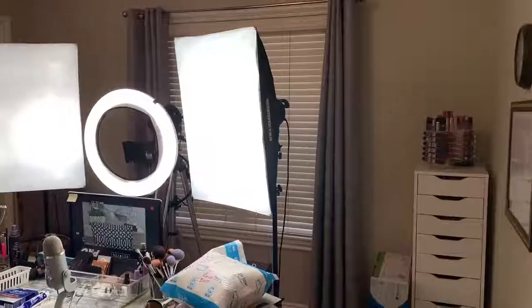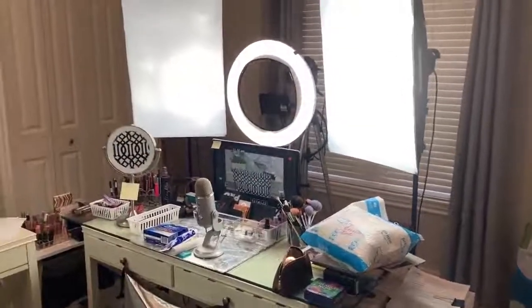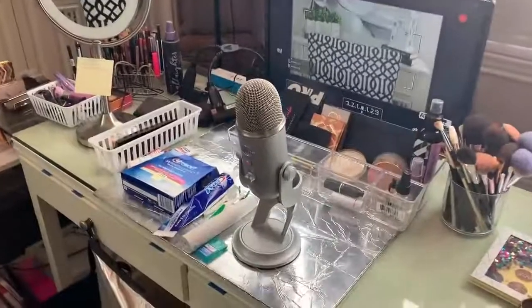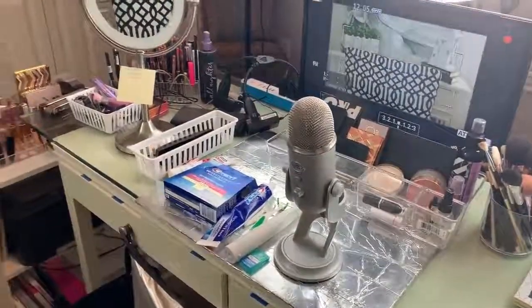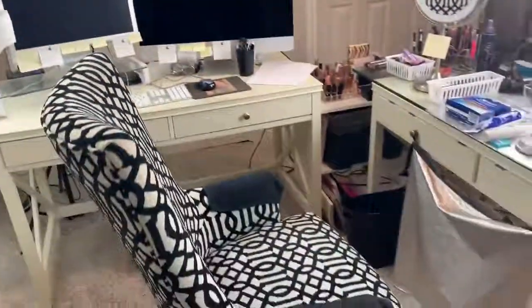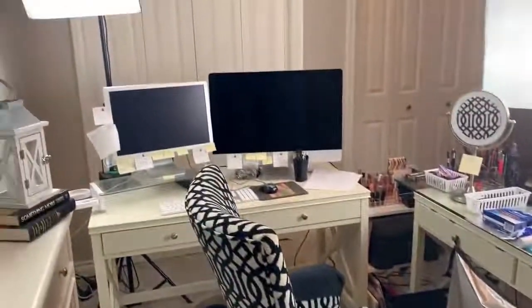Before I get into sharing my teeth whitening secrets, I'll show you my home office. This is my camera room — there are some lipsticks over there, my diva ring, and the stuff I'm going to talk with you about today. There are my two monitors and I would love to be able to work from home in this room — that is my goal.